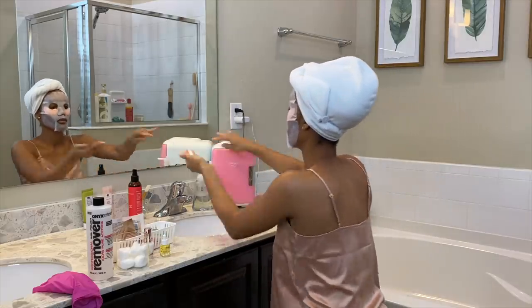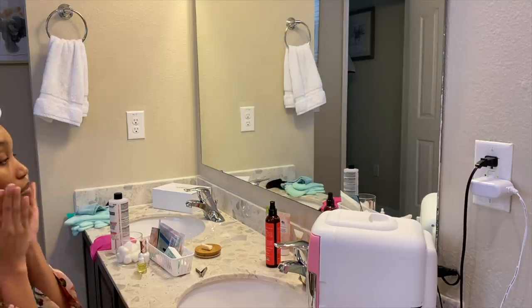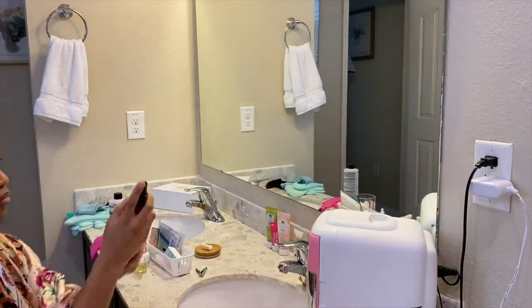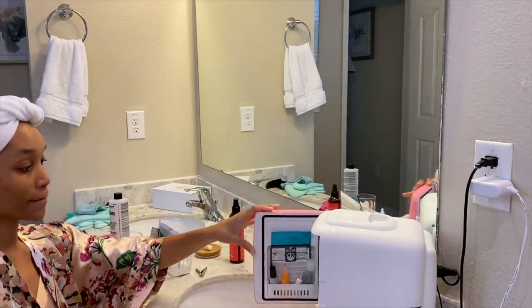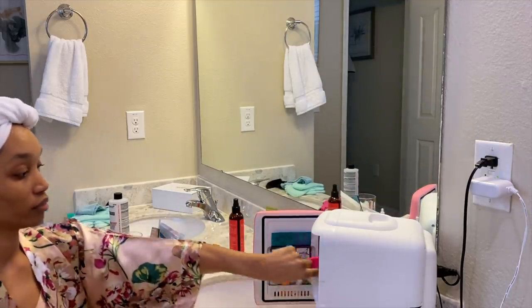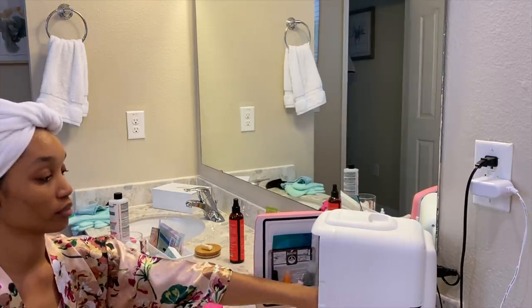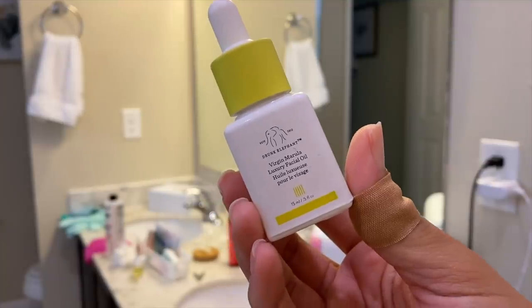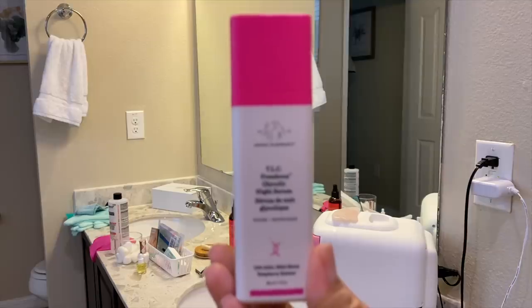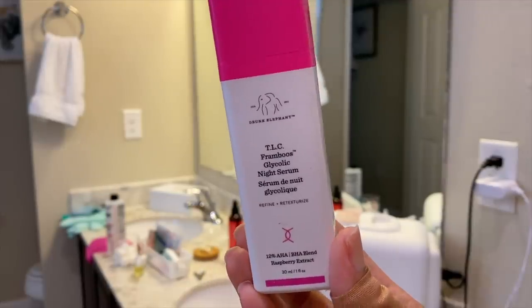I was washing my hands to take my mask off and my camera died so I set up my iPhone. Just patting in the excess product, using a bit more rose water toner, and getting ready to apply my nighttime skincare. All of these products I use I love and suggest — they work really well for my skin. I'm also using this Gua sha rose quartz tool to lock all of my products in.